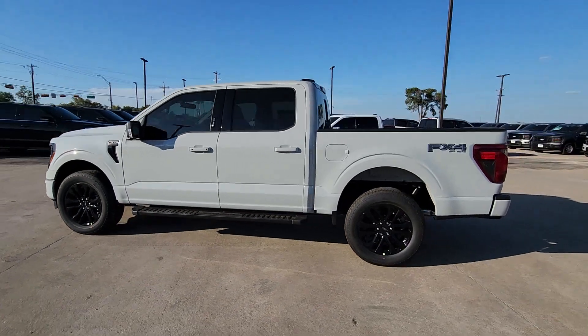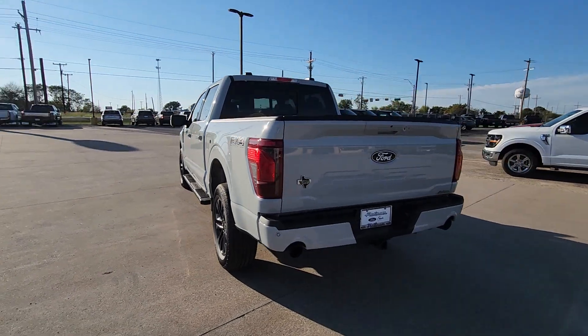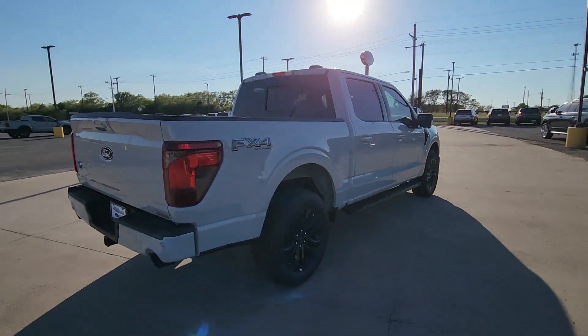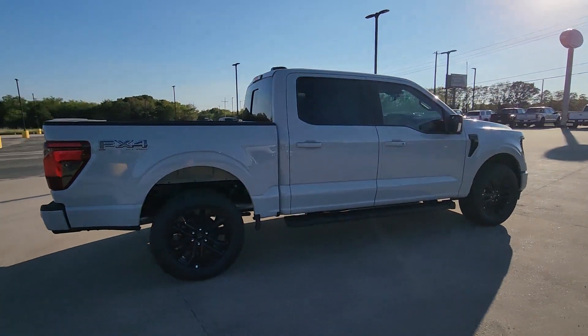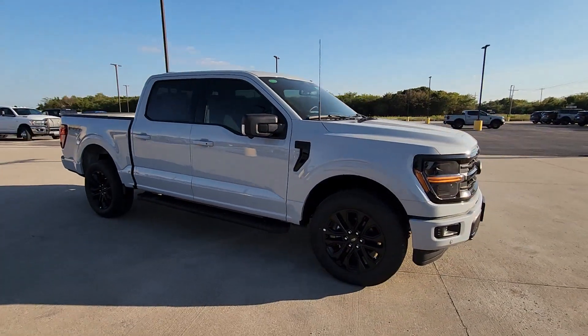Enjoy the view of this 2024 Ford F-150. Take a closer look at this full-size F-150. It's the light-duty pickup that leverages military-grade aluminum alloy and high-strength steel to produce class-leading towing and payload capabilities.